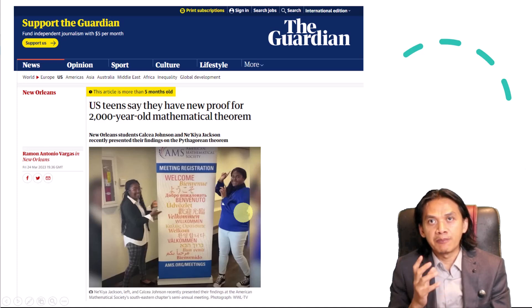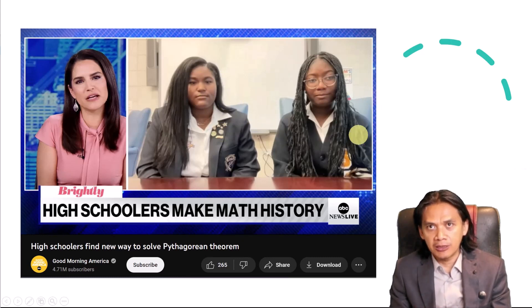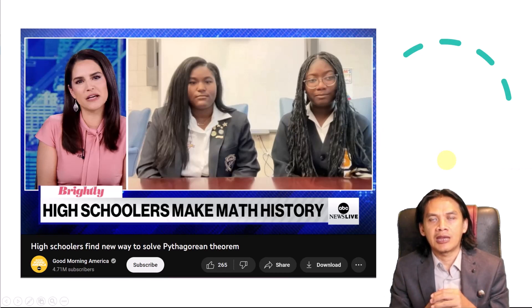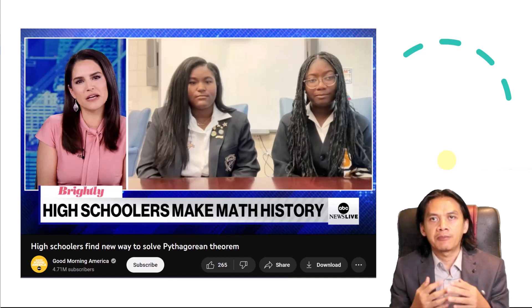Why is this significant? There are so many proofs of the Pythagorean theorem, but in one collection of proofs, the author said that a proof based on trigonometry is not possible, because many trigonometric identities are based on the fact that cosine squared plus sine squared equals 1, which is itself equivalent to the Pythagorean theorem.